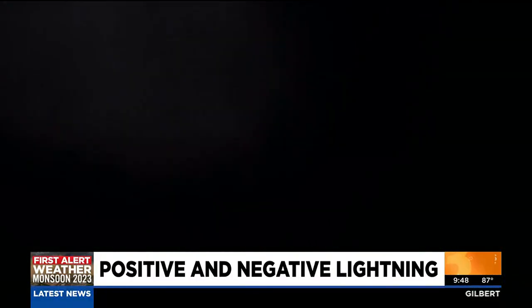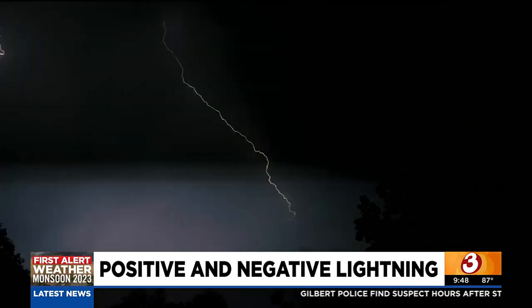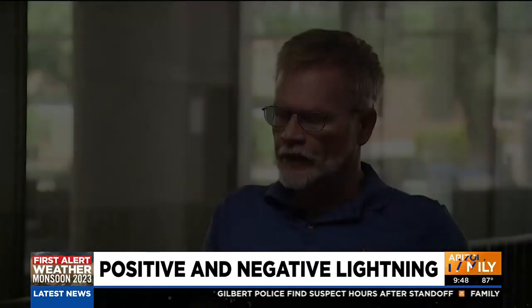That also rings true for ASU's Cervany. Usually the positive strikes tend to be later on in the storm because you have to build up a huge amount of electrical potential for those to occur. So they're not going to be usually the first lightning flashes that you see, but they'll be towards the end of the storm.